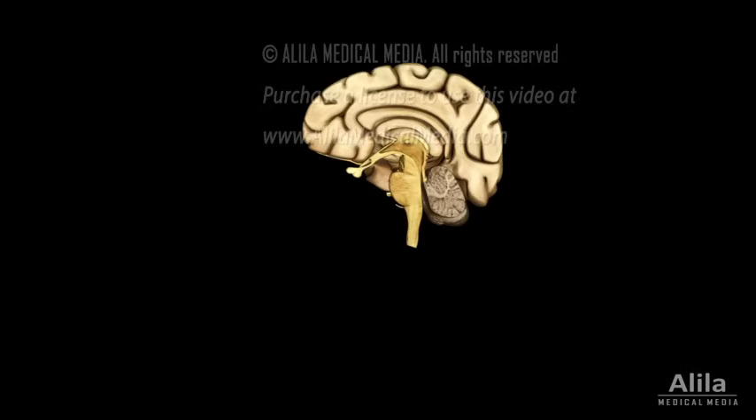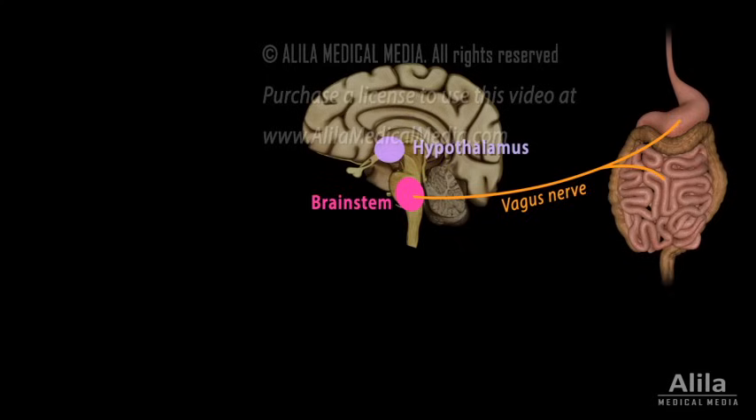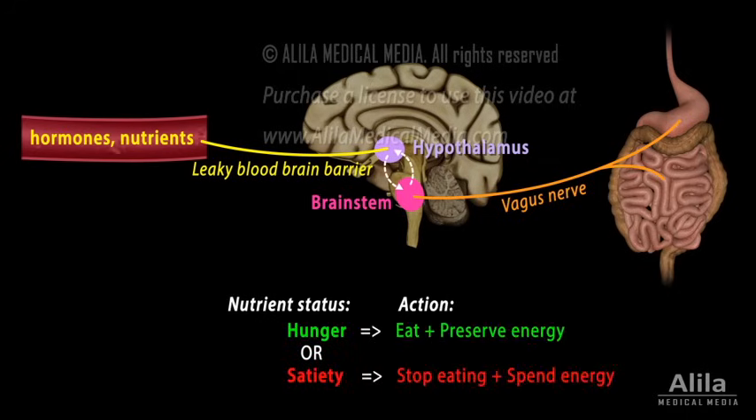Several brain systems are involved, including the brainstem, which receives neuronal inputs from the digestive tract, and the hypothalamus, which picks up hormonal and nutritional signals from the circulation. These two systems collect information about the body's nutrient status and respond accordingly. They also interact with the reward and motivation pathways, which drive food-seeking behavior.